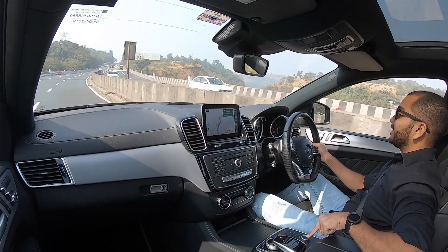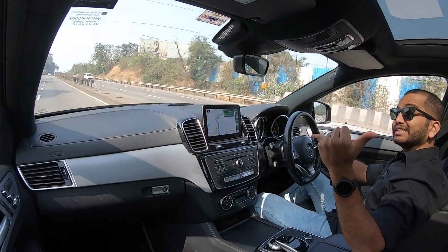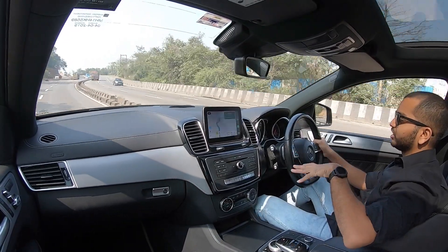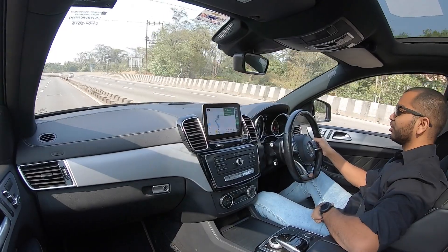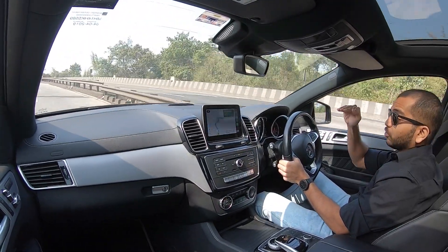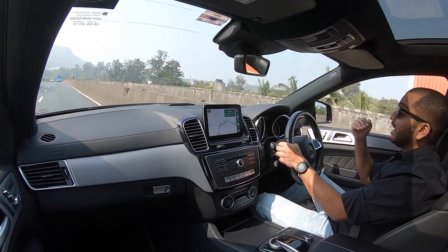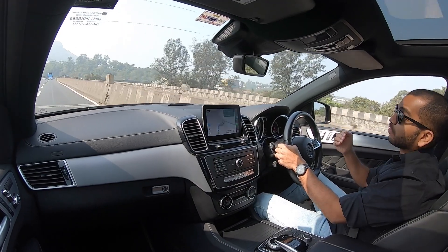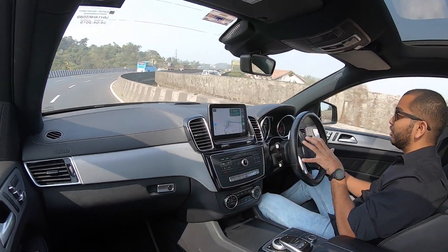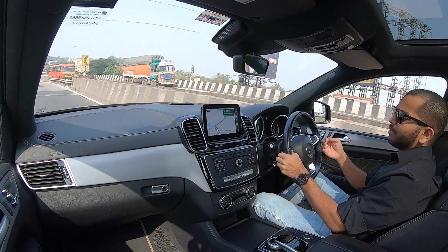Aapko five driving modes milte hain — ek selector button diya gaya hai jise twist karke aap set kar sakte ho. You get Individual, Comfort, Sport, Sport Plus, and Slippery. Jabhi aap ride height increase karte ho, once you gain momentum, woh ride height automatically adjust ho jati hai because of the adaptive suspension. Jab aap Sport mode activate karte ho, ride height automatically decrease ho jati hai, aur Sport Plus mein aur thodi decrease hoti hai. Iski wajah se gaadi ka aerodynamic performance better hota hai and it stays more planted, improving driving dynamics significantly.